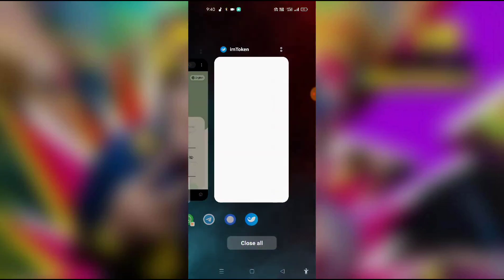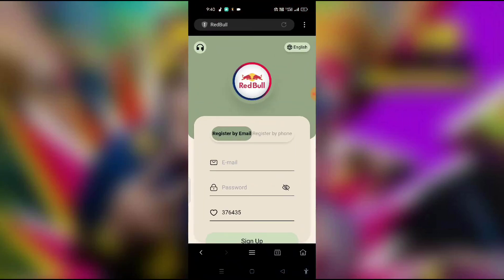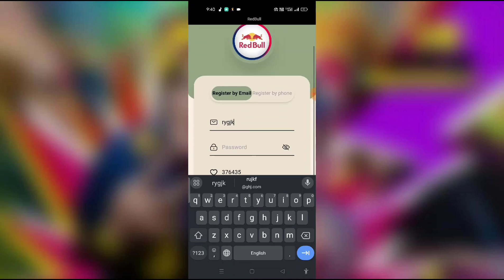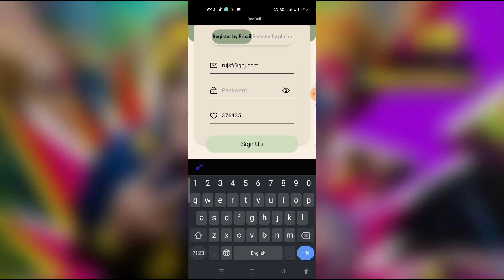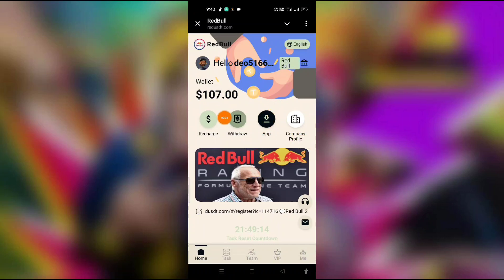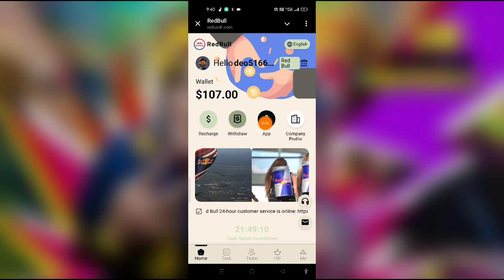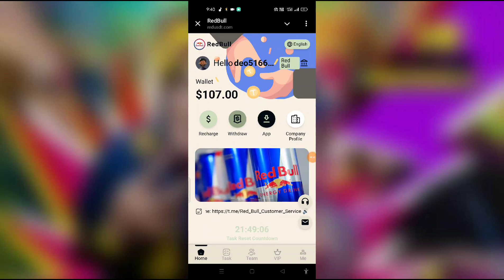Just go to the link in the description. For registration, put your email address, then click your password and fill in the password, then click the sign-up button. Your registration will be complete. After that, you get a bonus — I have 107 USDT. So you can register now and get the bonus.